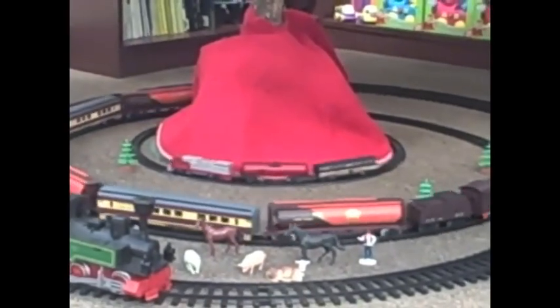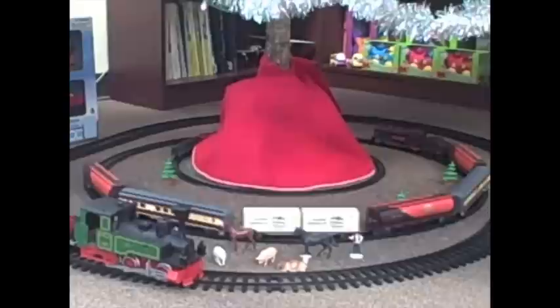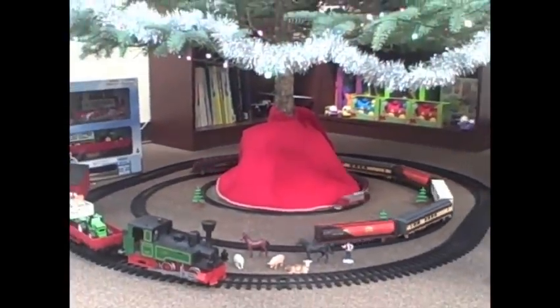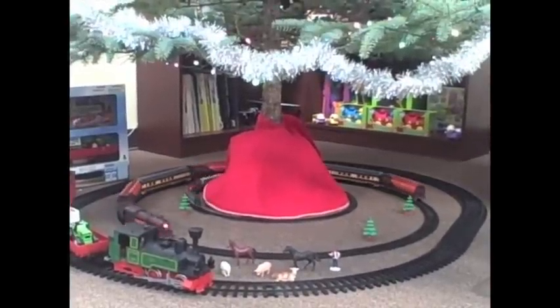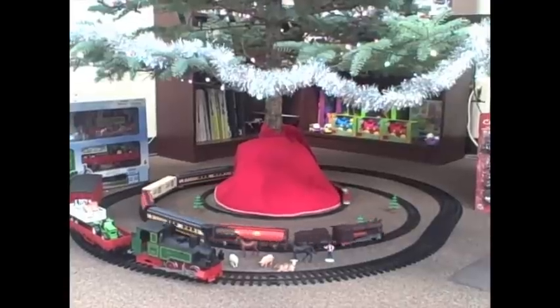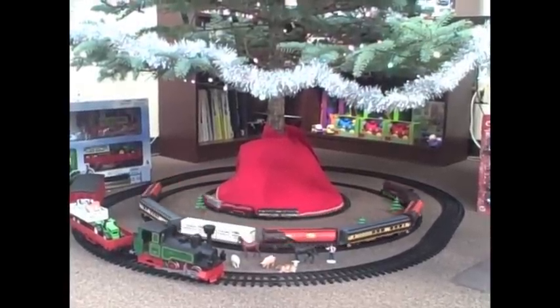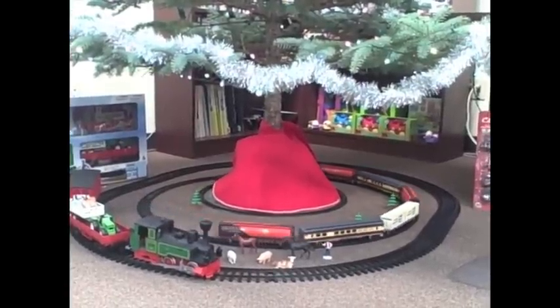Our most versatile set, the Classic Train Collection, includes a steam or diesel engine hauling a variety of cargo and passenger cars, sections of track that are easy to put together, as well as realistic lights and sounds. The engine runs on or off the track for extra play value, and the Deluxe sets come in a sturdy box with a convenient handle for easy transporting. Look at all those cars lined up — that sturdy engine can handle the load.